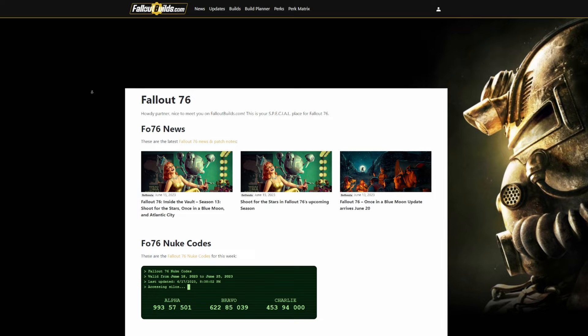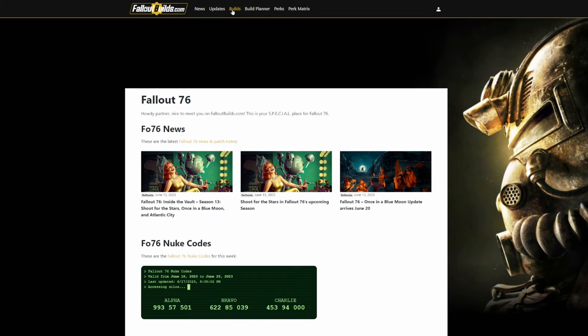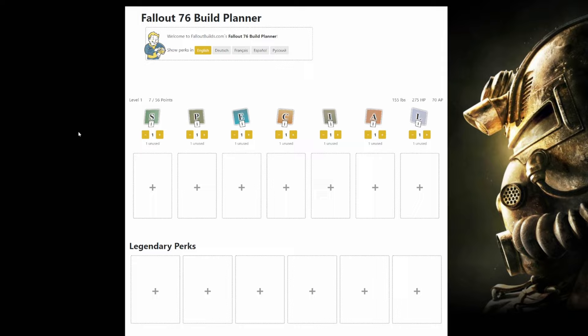Fallout Builds is a one-stop news shop for Fallout 76 because not only does it have the news, it has the new codes, it has where Minerva is going to be and what she is going to be selling. But if you would like to post your build or get inspiration for a build from other wastelanders out there in the wasteland, you can absolutely do that. And if you want to plan a build, you can also do that as well.